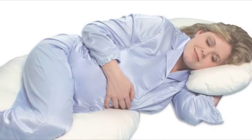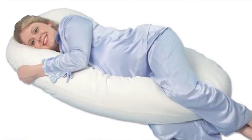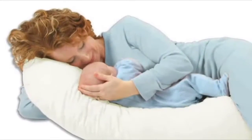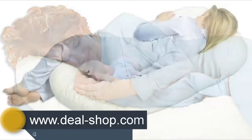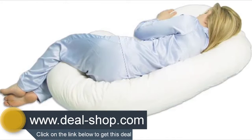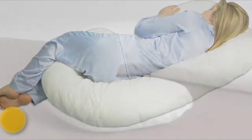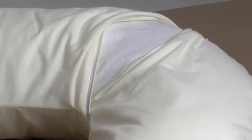The Snoogle Total Body Pillow is great for use during pregnancy and beyond. It makes a great support for nursing in bed, and many adults with back and body pains tell us the Snoogle helped them get a better night's sleep. The Snoogle Original has a one-piece, pillow sham style removable washable cover made of an easy-care polyester-cotton blend fabric.